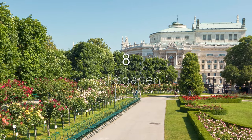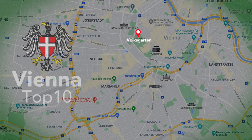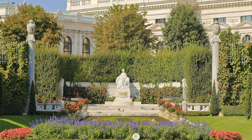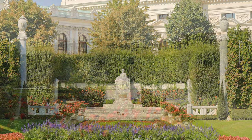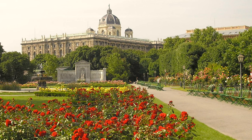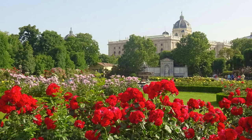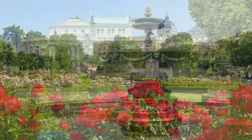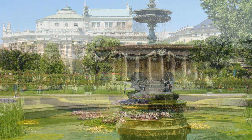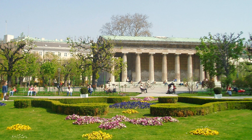Just a short walk from Freyung Passage, you get to the Volksgarten, which runs between the museum quarter and the Hofburg park. The Volksgarten translates to 'people's garden' and is a great place to escape the bustling streets. If you're visiting in spring or summer, check out the colorful flowers blooming along the geometric pathways, have a seat on one of the many park benches, or meander through the lush green trees which provide shade against the summer sun.